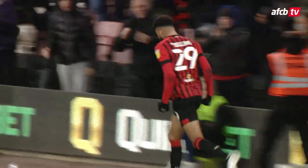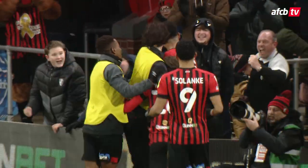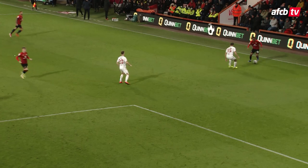Two-nil! Jadon Anthony with the beauty of the ball, Billing with a finish in front of the keeper. Bournemouth double their lead — Bournemouth 2, Coventry 0.